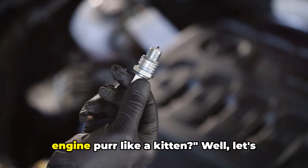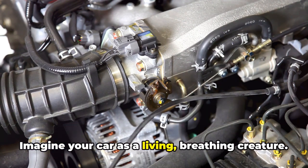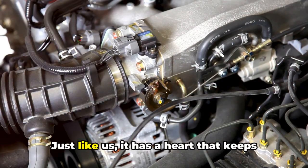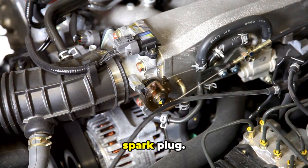Ever wondered what makes your car's engine purr like a kitten? Well, let's dive in. Imagine your car as a living, breathing creature. Just like us, it has a heart that keeps it alive and kicking. In your car's case, its heart is the spark plug.